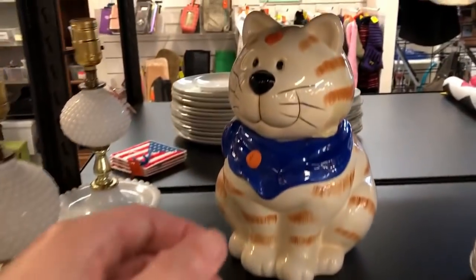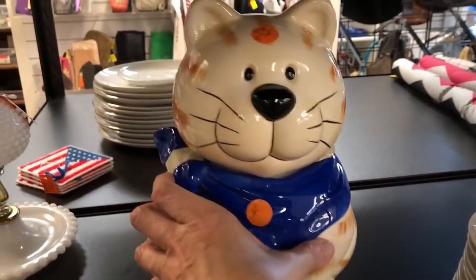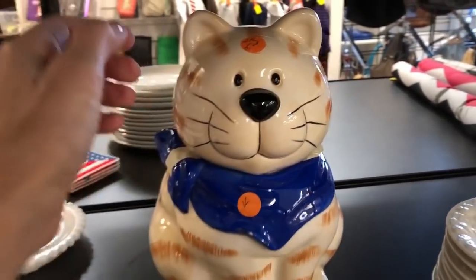I said I was looking for things I could fit in my suitcase, but look how cute this cookie jar is. I would have bought it in a heartbeat — it did have a little tiny chip, but oh, so cute.